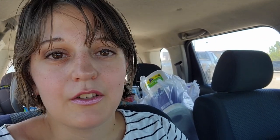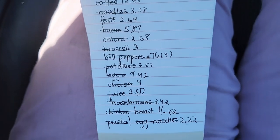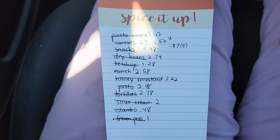We are all done with that shopping trip and the total amount is $133.45 — I think that's great. I got everything on my list and we're set for another week. Thank you so much for watching, I hope these tips were helpful for you and I will see you guys in my next video, bye!